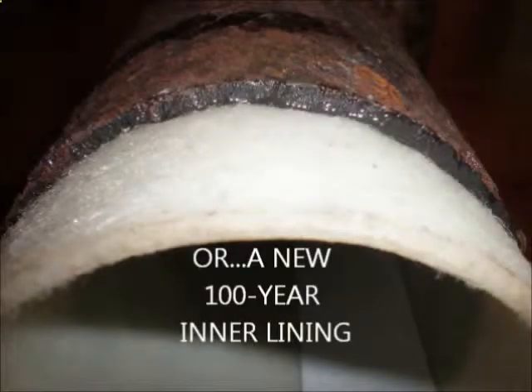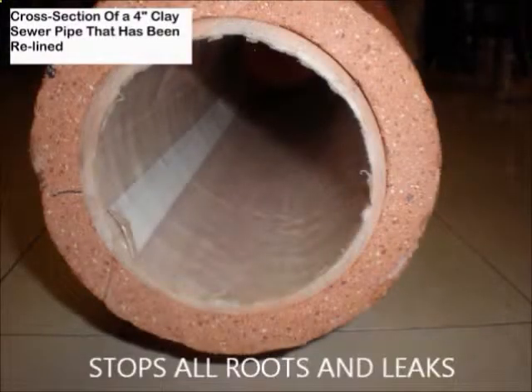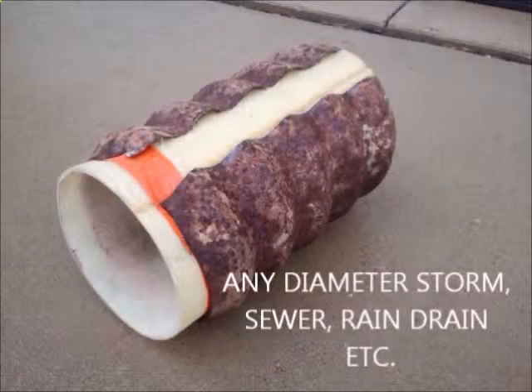whereas pipe lining lasts 100 years and reduces diameter by only about 4%. Any type of pipe can be relined, and it only takes a few hours. The lining is strong enough for load-bearing environments where the old pipe is completely missing.